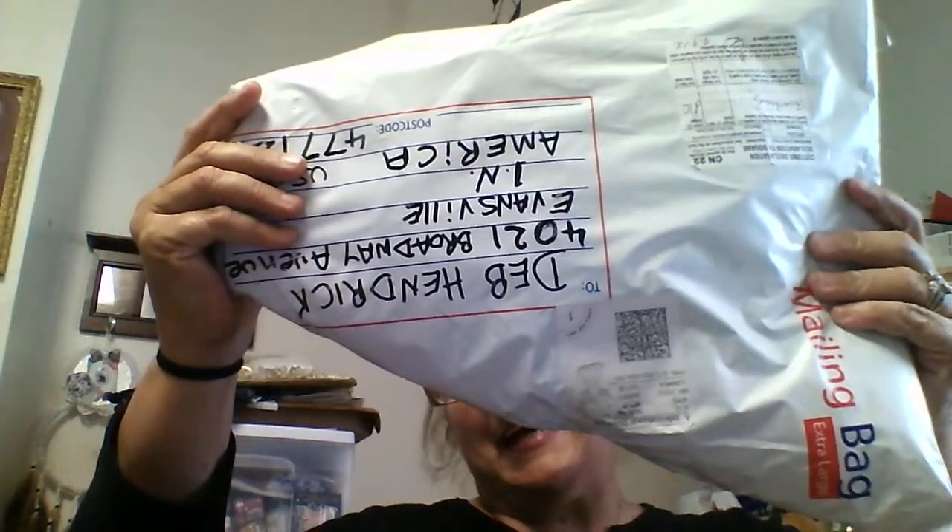Hello YouTubers, this is Deb coming at you. Look at this package — we got a big package today, and it comes from Little Book Ruby's Crafts. They come all the way from England, y'all — England!